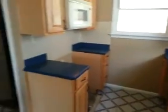This is our kitchen. We'll go upstairs and look at the bathroom.